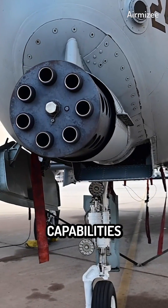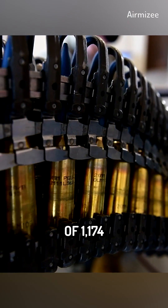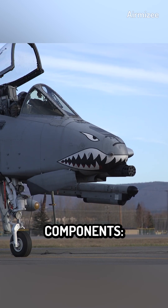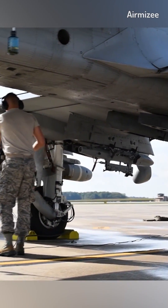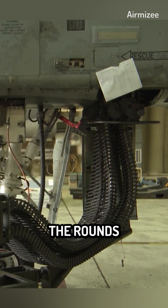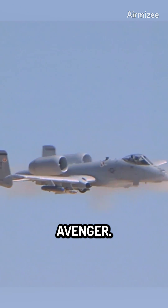To fully utilize the capabilities of the GAU-8 Avenger, the A-10 Warthog is equipped with a substantial ammunition capacity. This aircraft can carry a total of 1,174 rounds of 30mm ammunition. The ammunition storage system is divided into two main components: the ammunition drum and the ammunition canisters. The ammo drum is housed in the middle fuselage and the wings of the aircraft, holding the majority of the rounds — up to 1,174 rounds — which during combat operations are fed directly into the GAU-8 Avenger.